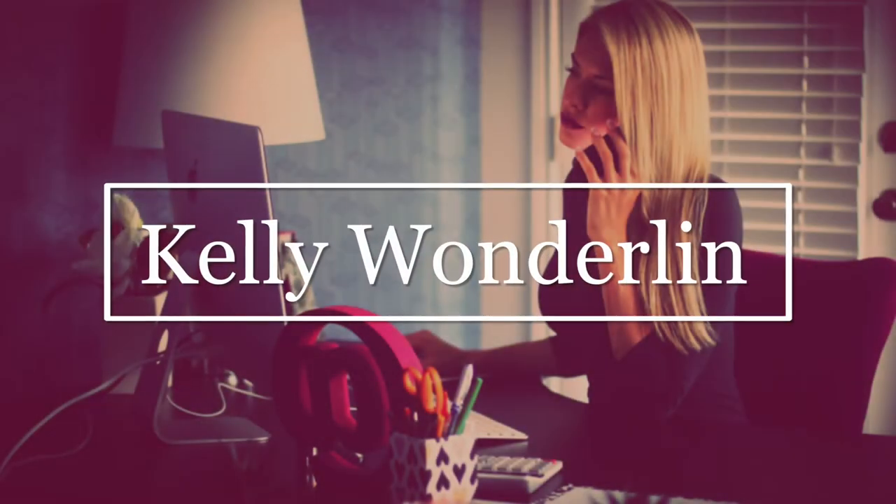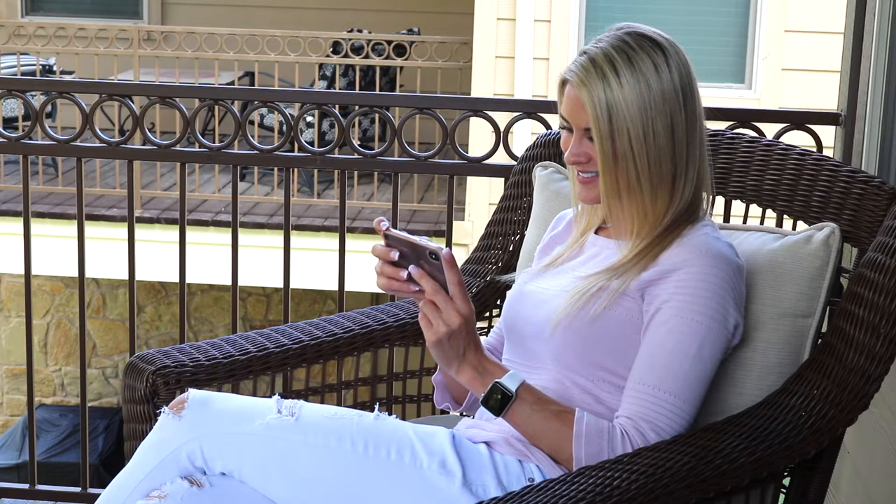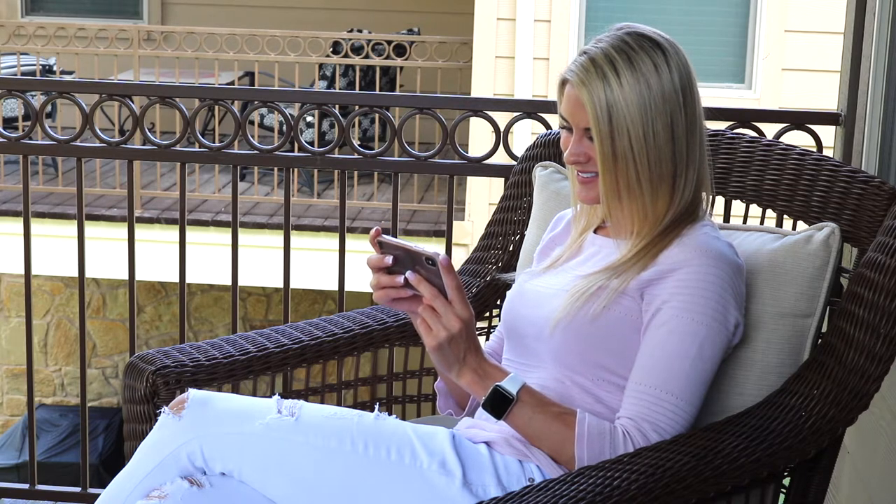Anyone who knows me knows how much I love Vegas and gambling. Lucky for you guys, I found Gambino Slots, an app that lets me play free slots from home. Gambino Slots is an app you can install from the Google Play Store, the iTunes Store, or on Facebook.